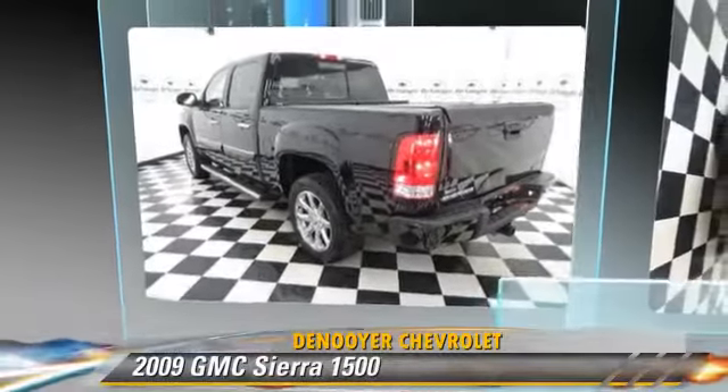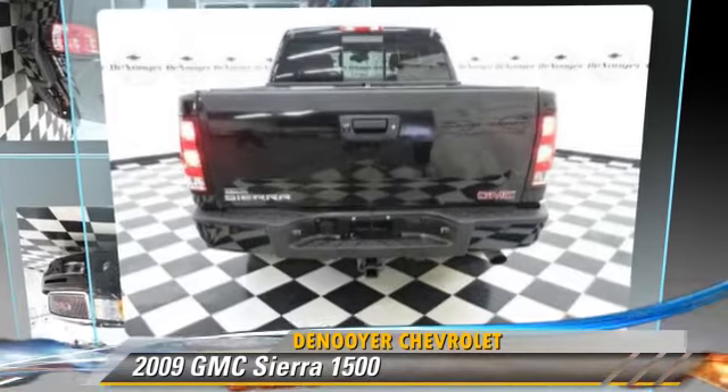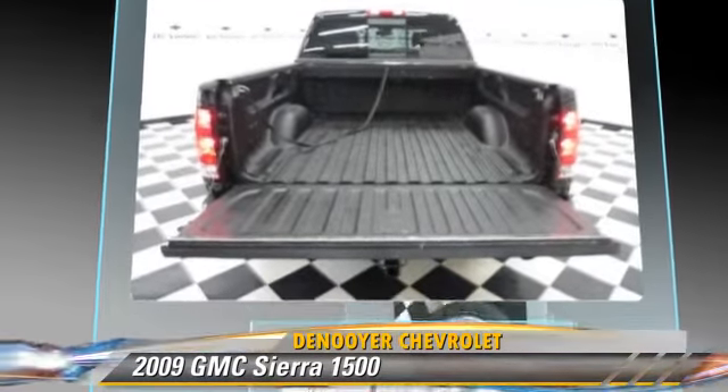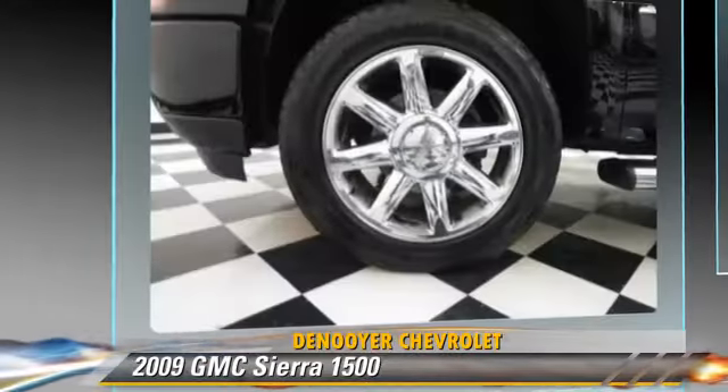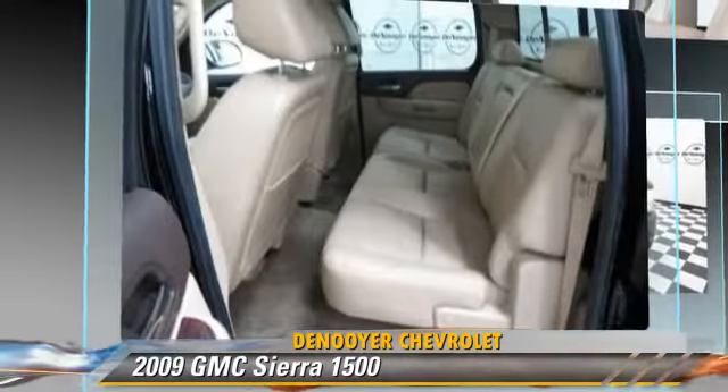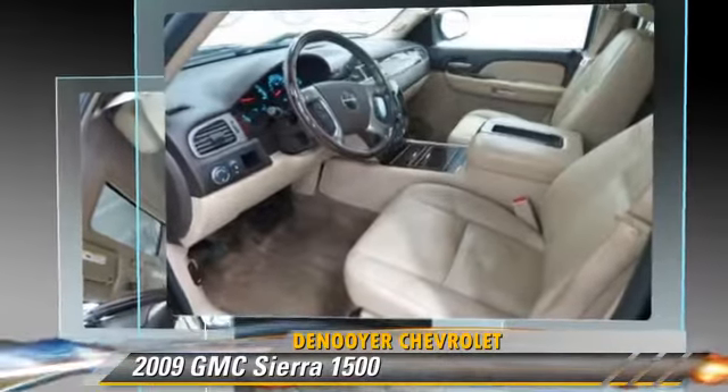The 2009 GMC Sierra 1500. This is a pickup truck powered by an 8-cylinder engine with an automatic transmission. This all-wheel drive pickup truck, with fewer than 65,000 miles on the odometer, is well equipped.